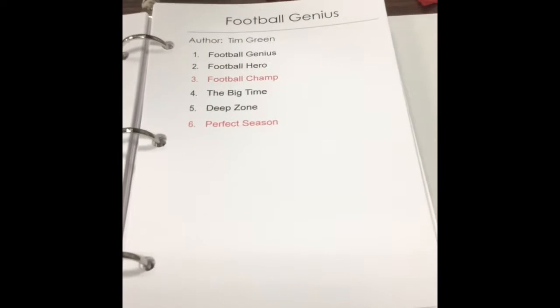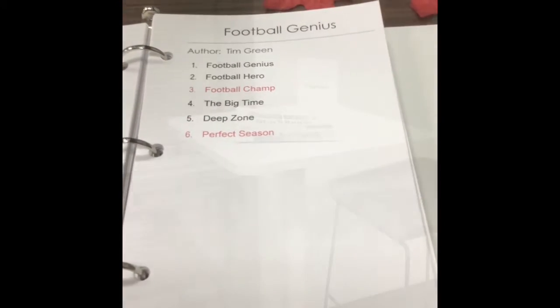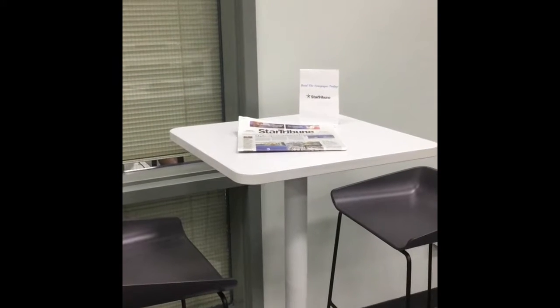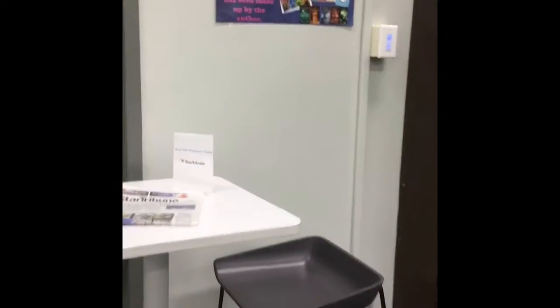If you see books in red, those are books that we don't have, or have been discarded or lost. If you have an interest in reading the Star Tribune, we have a table dedicated to the Star Tribune.